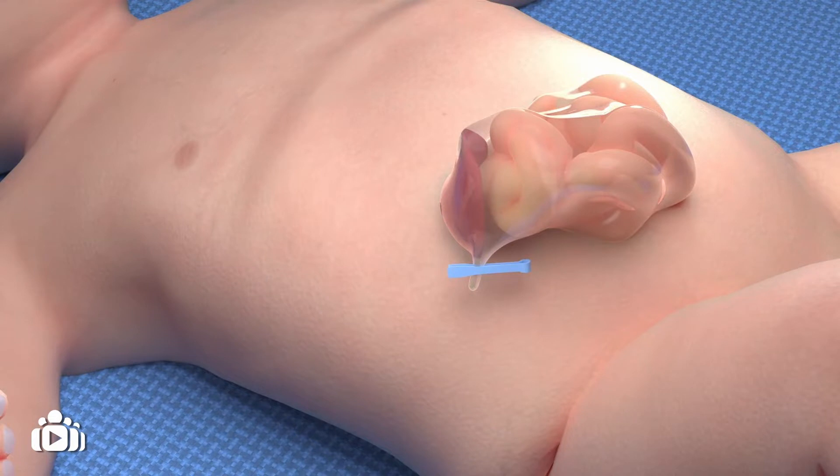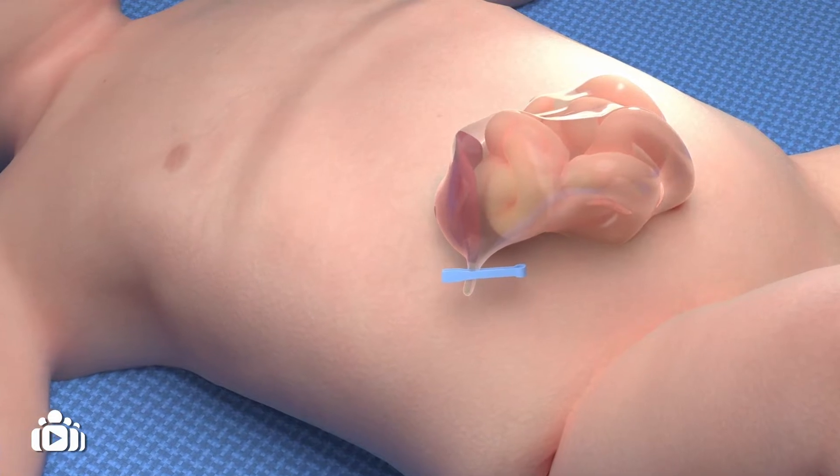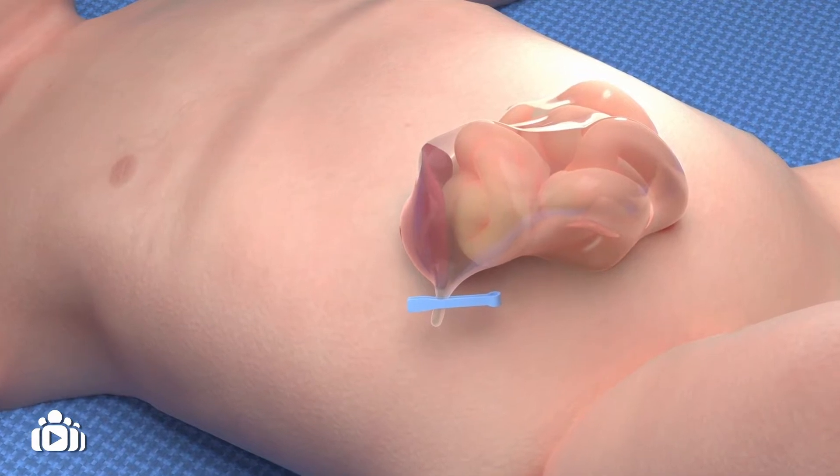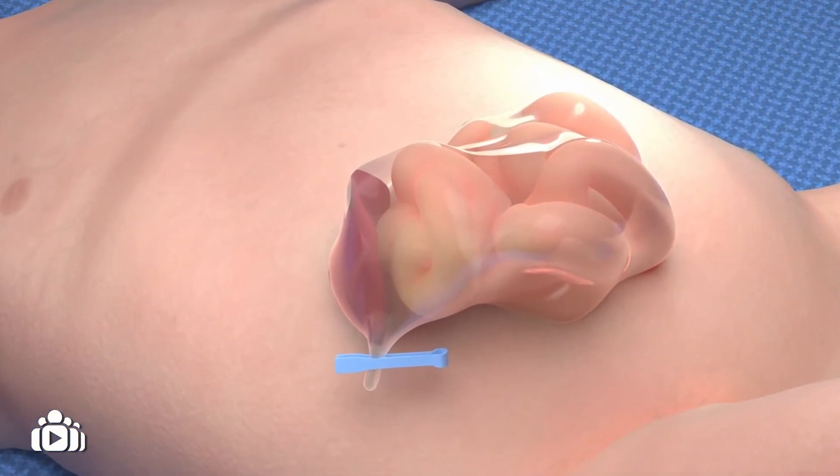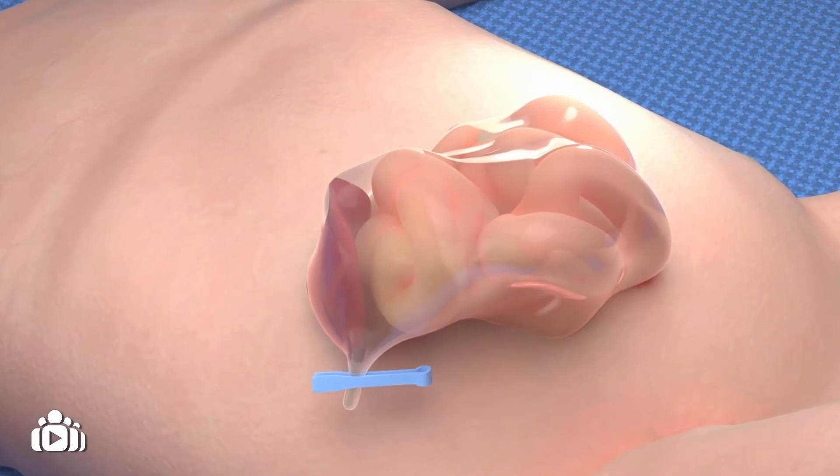Sometimes only a portion of the small intestine passes through this opening. In other cases, more organs in the belly pass through, including some or most of the liver. This is called large or giant omphalocele.